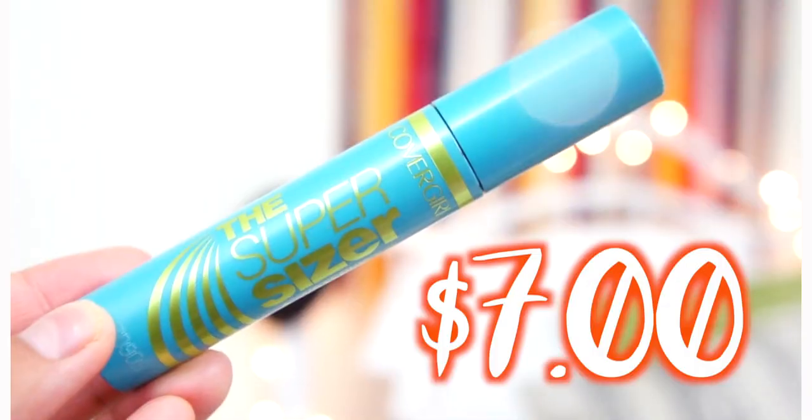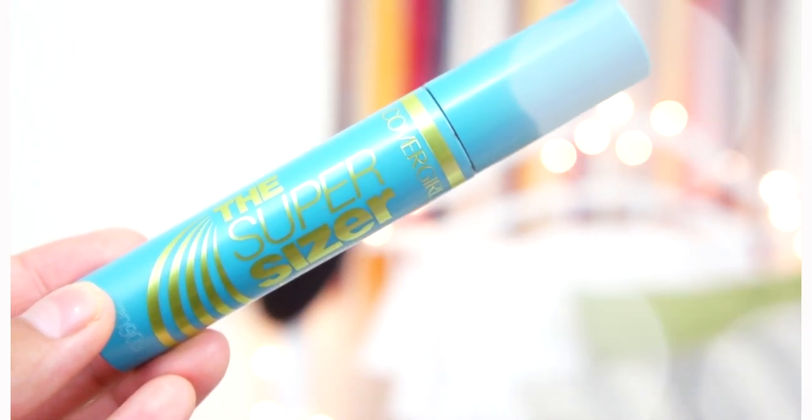For mascara, I am wearing it today — it is the Super Sizer by Covergirl. When I first bought this, I didn't like it at all. I was like, this is such a waste of money. But I decided to use it up rather than throw it away, and I actually fell in love with it. It makes my eyelashes look so long and it's so easy to apply. I love the wand — it's plastic with small bristles, very long and skinny, and it gets every eyelash. I naturally have long eyelashes so this makes them look even longer.